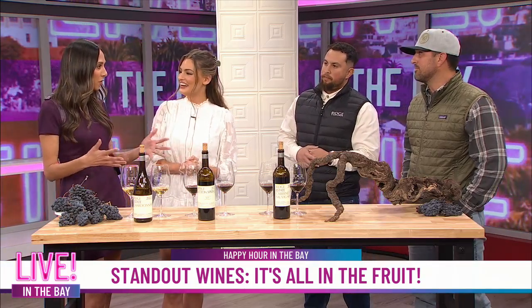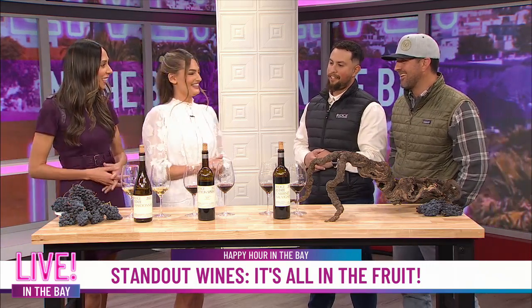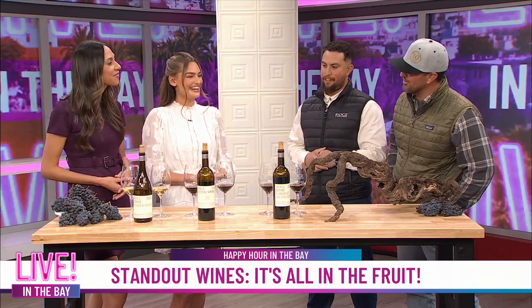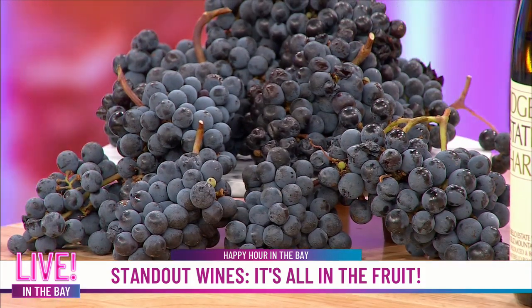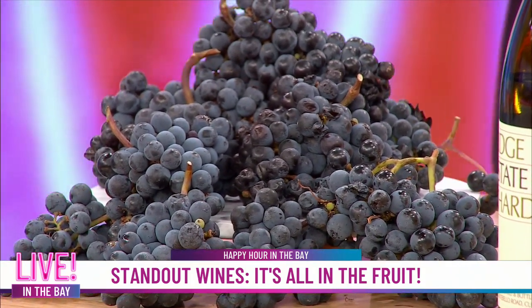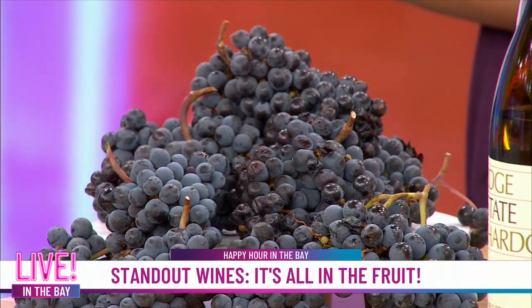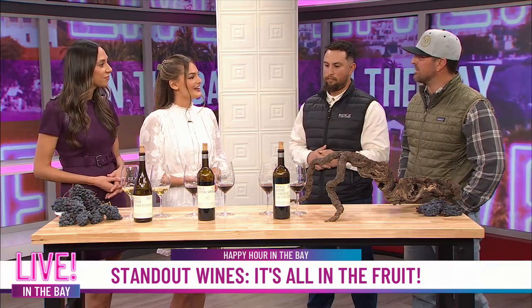You guys kind of just wrapped up harvest season, right? You guys brought us some grapes — tell me about these. Those are some clusters of Cabernet Sauvignon. Had to scour the vineyards this morning pretty well to find anything left, which is good. Very tight clusters — those are actually a little bit of second crop as well. You have to leave those in the vineyard because they don't mature as readily as the first crop does, so it can be a little tedious sometimes.